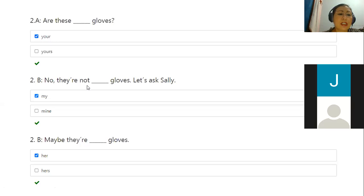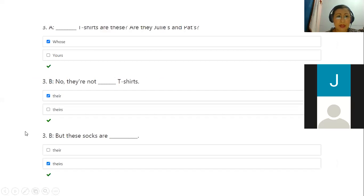Number two: no, they are not my gloves. Again, this is a possessive adjective — 'my'. Maybe their gloves? So again, this is a possessive adjective. Number three, whose t-shirts are these? Since this is a question, the right answer is the wh-question 'whose', which is for possession. Whose t-shirts are these? Are they Julie's and Pat's? No, they're not. They're t-shirts — again, possessive adjective.